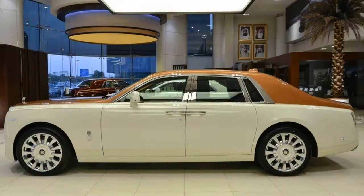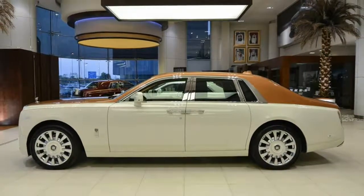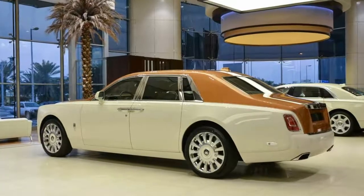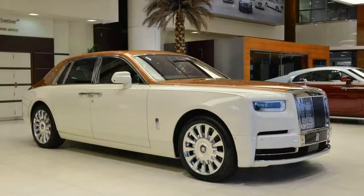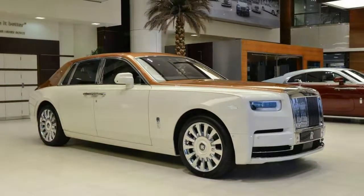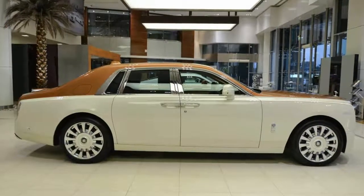The new Rolls-Royce Phantom looks particularly Arabian in Abu Dhabi. Rolls-Royce is assuredly hard at work getting its new Phantom out to its eagerly awaiting customers around the world, and you can bet that a fair few of them will be going to the oil-rich countries lining the southern and western shores of the Persian Gulf, like this one here.